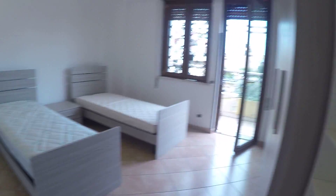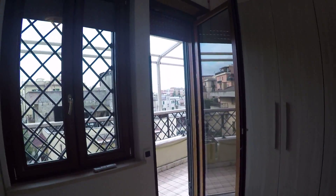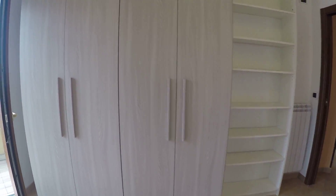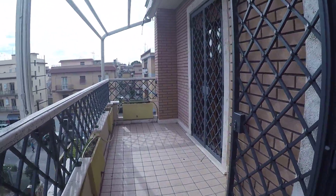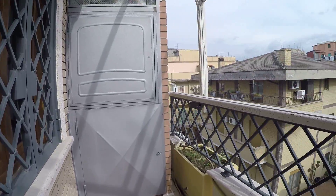Bedroom number two is also a double bedroom with two single beds. There is a door to the balcony and air conditioning. It has shelves and a large wardrobe with some drawers. Here is the balcony, which bedroom number three also has access to. There will be another washing machine here as well.